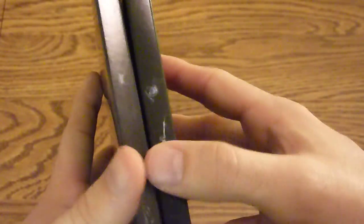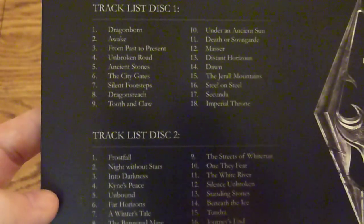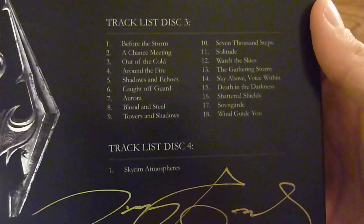It flips open — it's a nice cardboard material. Inside you have a crest and the track listing for discs 1, 2, 3, and 4.